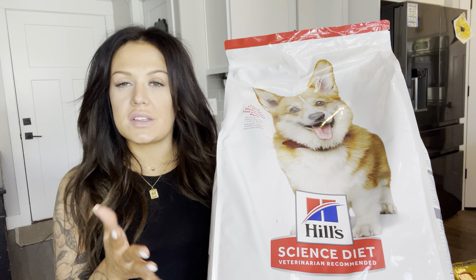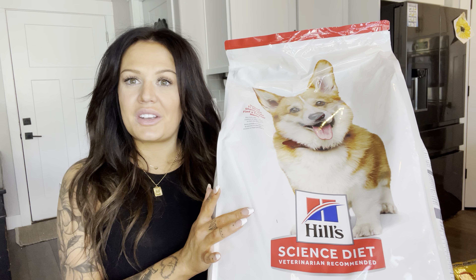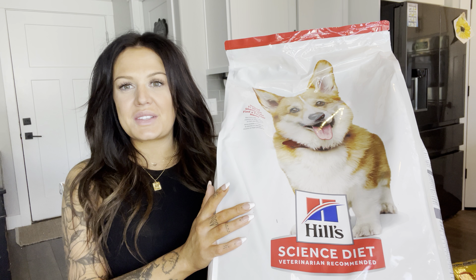If you have a small breed dog that is an adult, maybe between like 1 to 6 years old is the best for adult food, I would highly recommend to look into this one. So I hope this was helpful. Thank you!